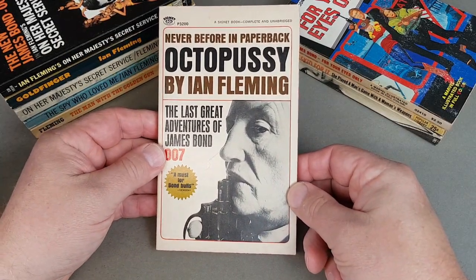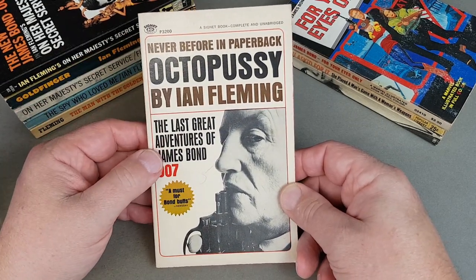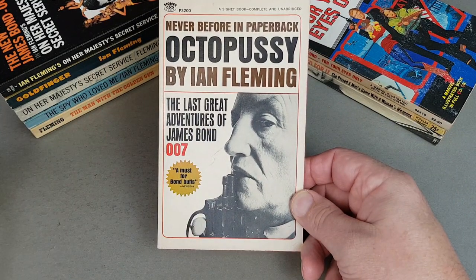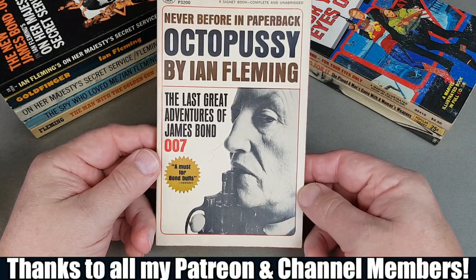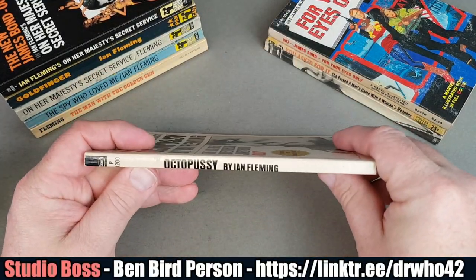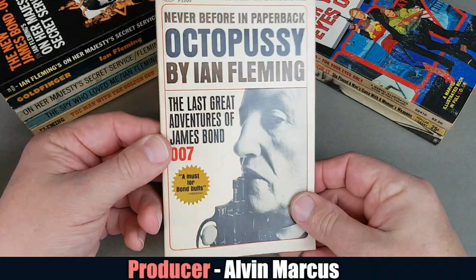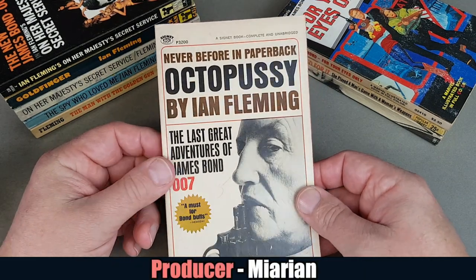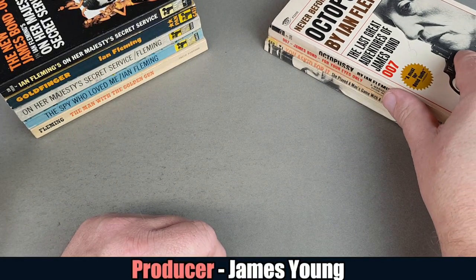In the number six slot is the American first printing of Octopussy by Signet Books. It features that classic photo of Fleming — you could almost think the gun had been fired and he was blowing the barrel of the gun. I just think it's a really distinctive jacket. This one came out in 1967 and it's just really well composed. It's one of my favourites. Such a shame that Fleming himself didn't live a little bit longer to write a few more.